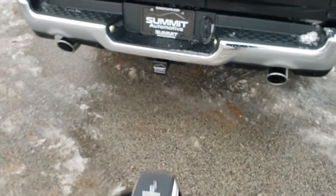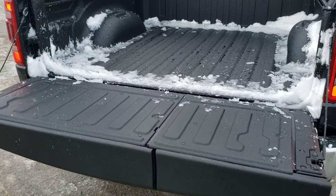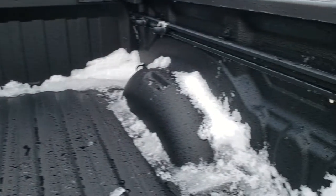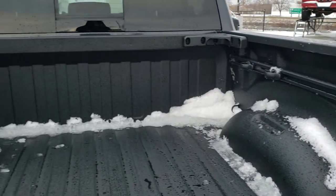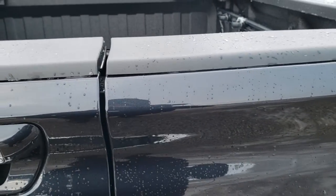This one has the power drop-down tailgate, so you press that button twice and it will come on down for you. You can see this one has the spray-in bed liner, part of that bed utility group. You get the storage rails with the tie-down cleats, LED bed lighting, and corner braces — I believe those come with the multi-function tailgate package.